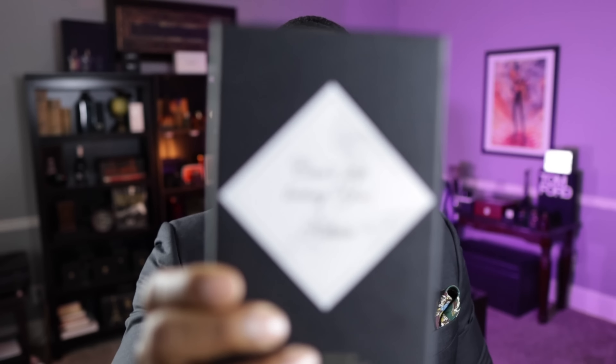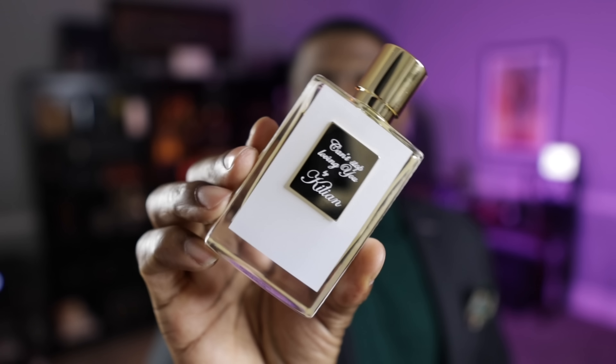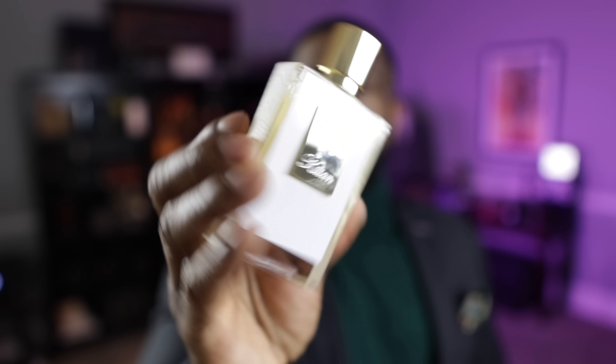The other day I did a little retail therapy and I picked up the newest By Kilian fragrance — Can't Stop Loving You. I think this is from the Narcotics collection. It comes in the white bottle — all the Narcotics now come in this color bottle. Is it a love? No. A strong like? Yes. This is kind of a combination of a few fragrances from By Kilian, most notably I pick up a little bit of Love Don't Be Shy in here. It'll be a great Valentine's Day scent.